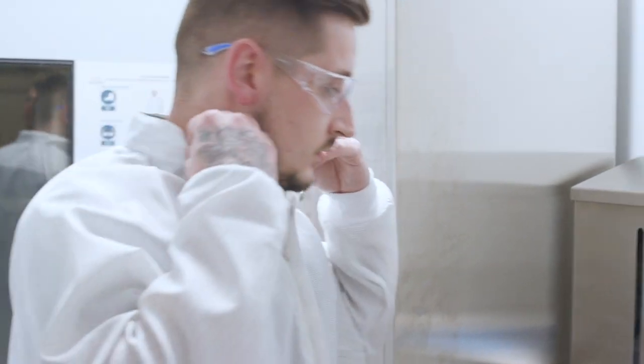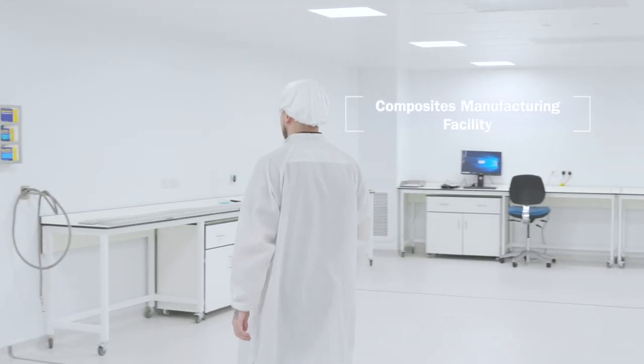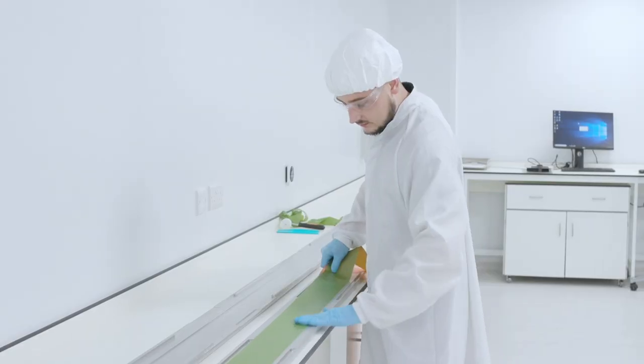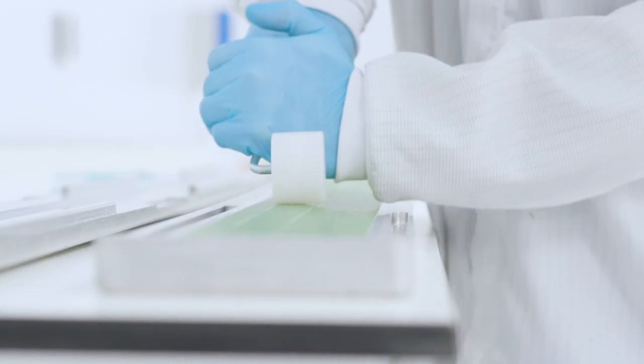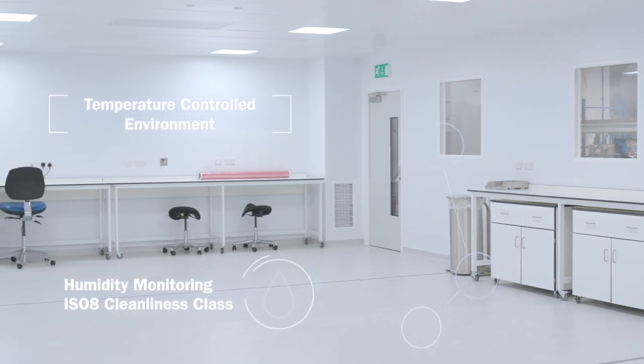Following the high interest in composites development, Trelleborg Cadley Hill invested in a composites manufacturing facility. A clean room has been constructed to meet all requirements regarding composite storage and manufacture.